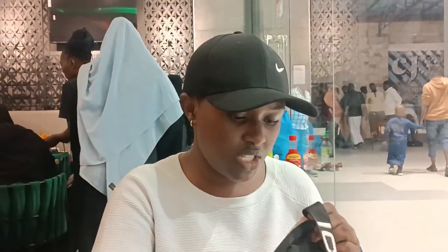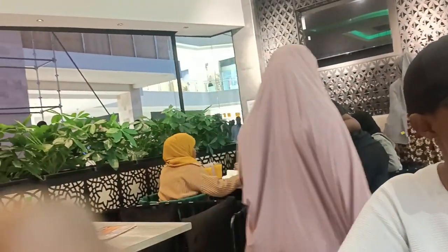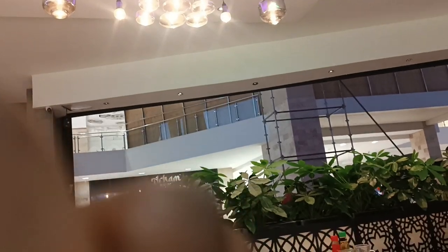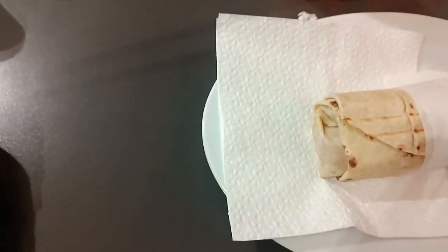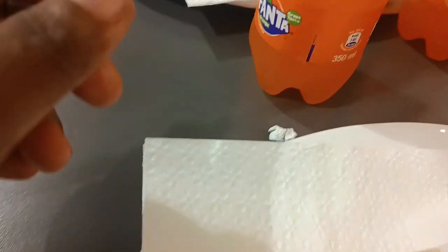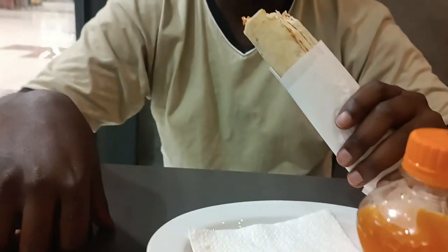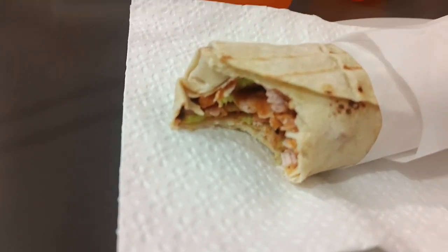I'll show you what we're eating by the way. We're going to eat the pasta. It's good. Today we're having shawarma. It's fried milk right there. Did you eat chocolate? What do you think?